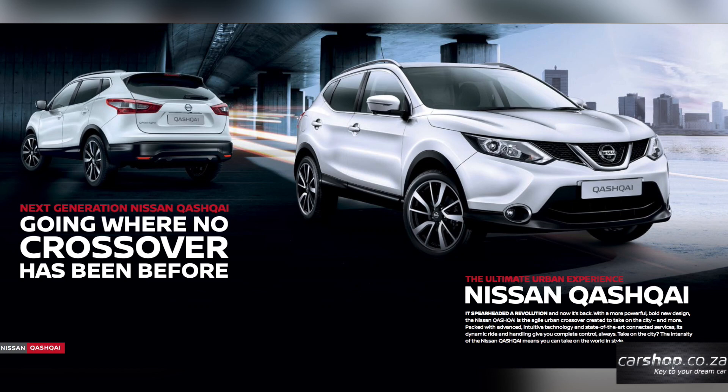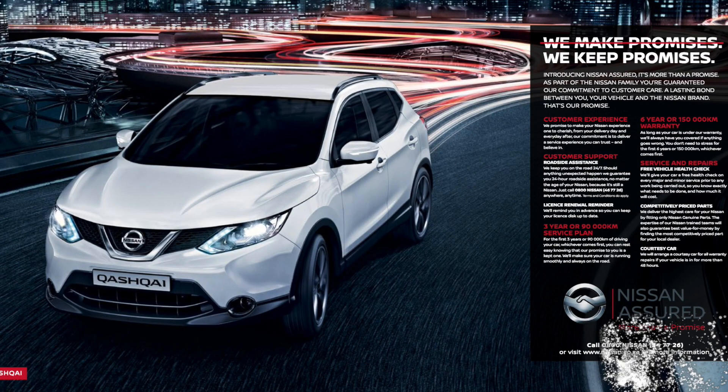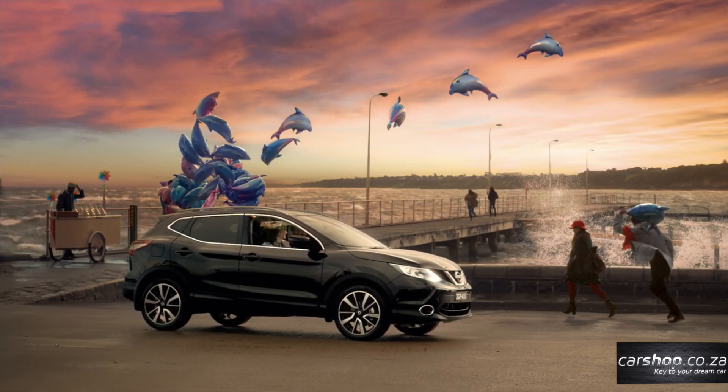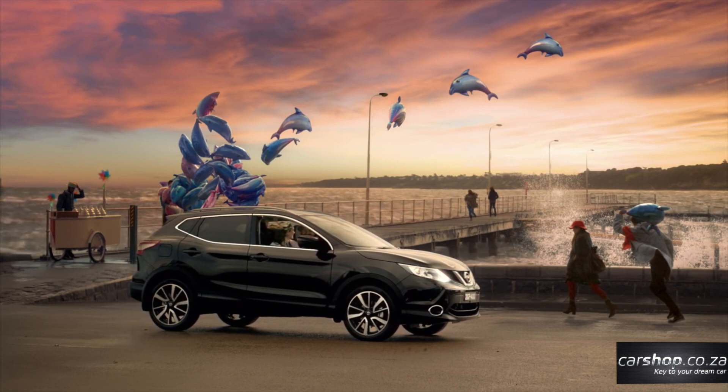The big news is that for the second generation Qashqai, all engines are now turbocharged. Gone are the asthmatic 1.6 and 2-litre naturally aspirated petrol engines, replaced by a smaller and more efficient 1.2-litre turbocharged unit. It is the sole petrol engine in the range and produces 85 kilowatts and 190 Newton meters of torque.